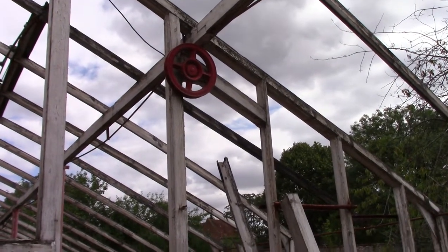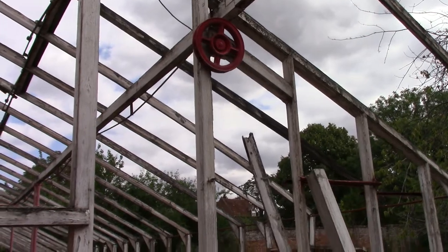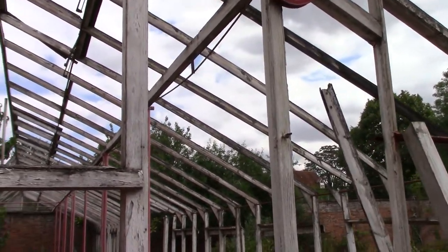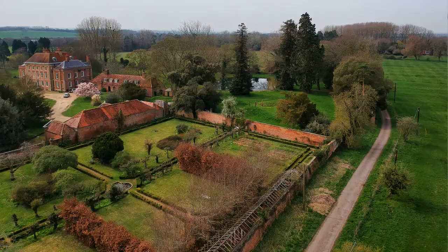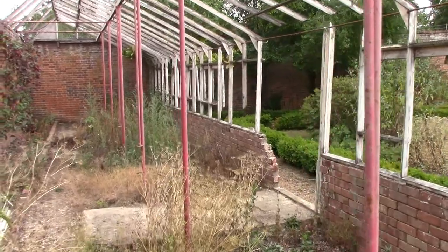There we are, something mechanical. But obviously it's joined — my guess is something moved. Could have been to do the windows or something. Not sure. Some sort of wheel there, so that moves something no doubt.